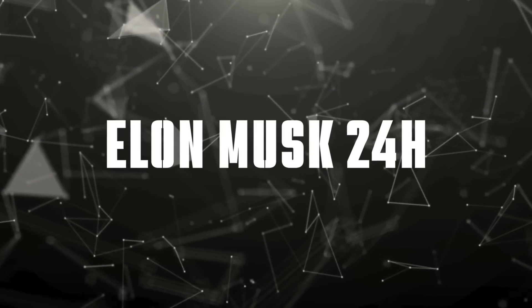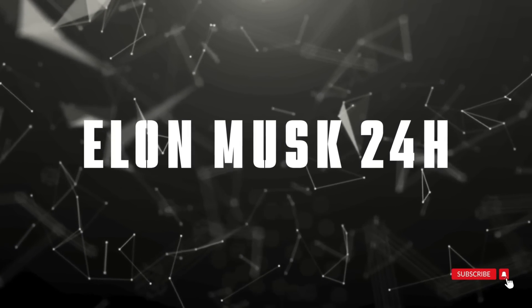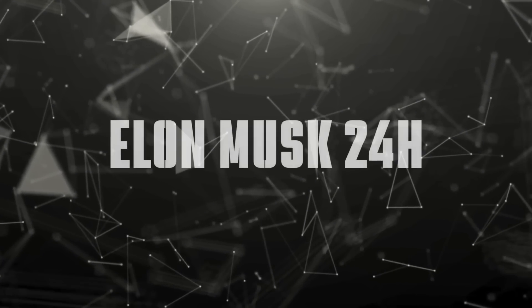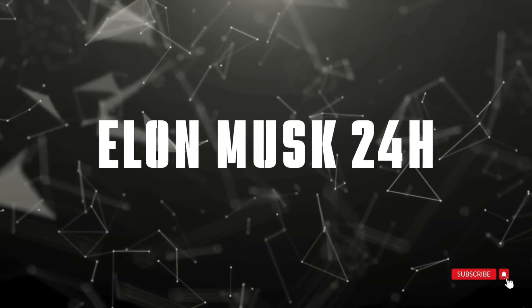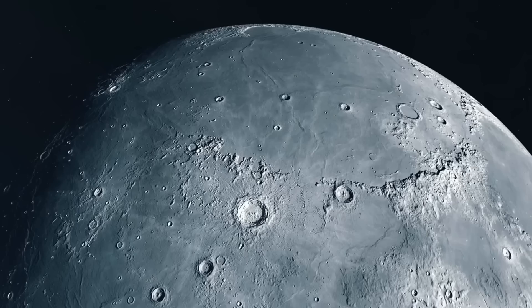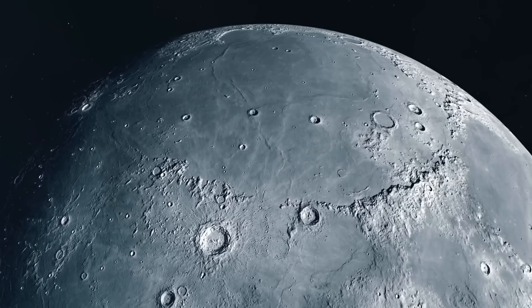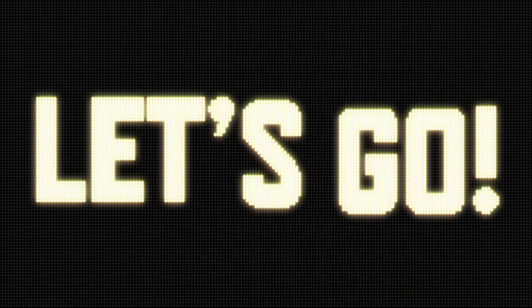Today on Elon Musk 24 Hours, we're showcasing exclusive SpaceX footage capturing the breathtaking stage separation in pristine slow motion. Plus, we'll reveal the latest designs for NASA's Artemis missions, and how these innovations are reshaping humanity's journey back to the Moon.